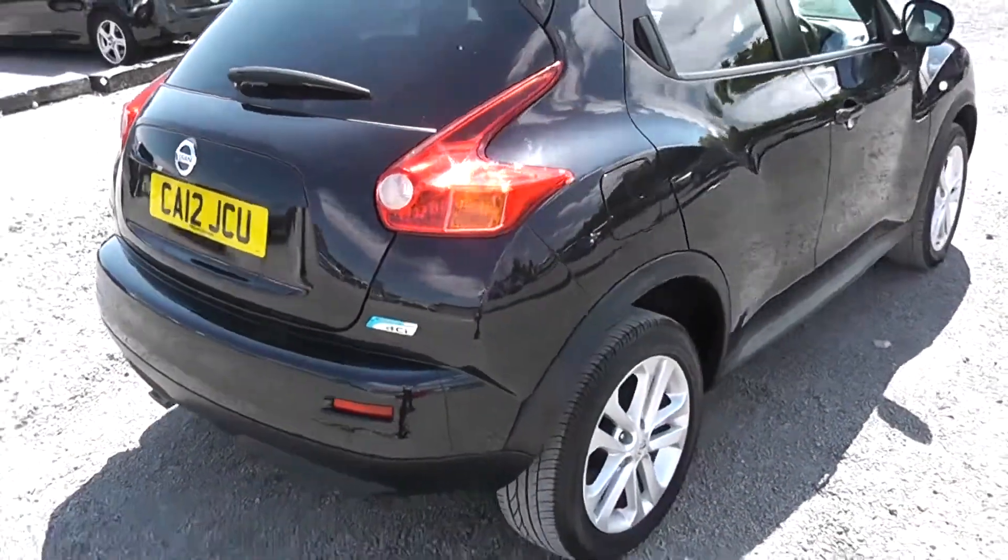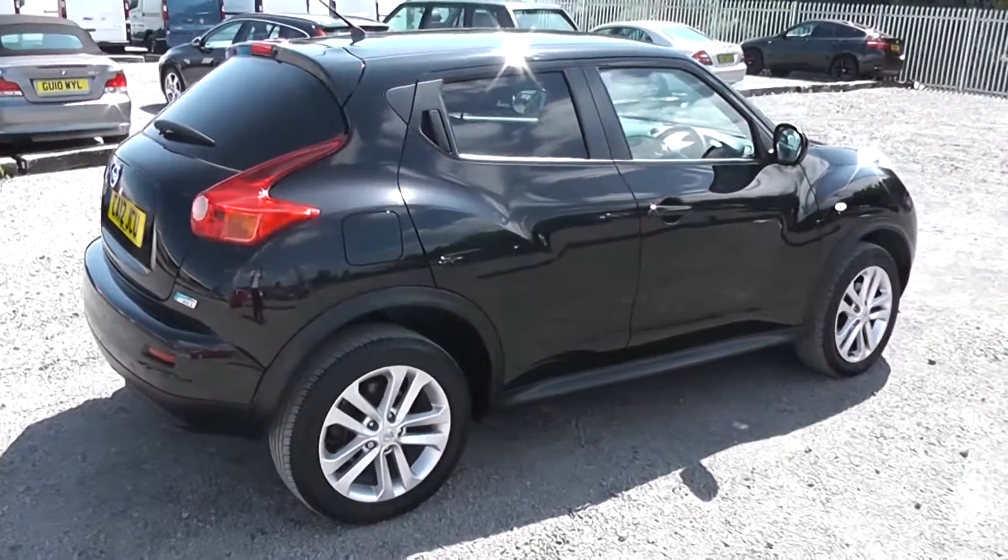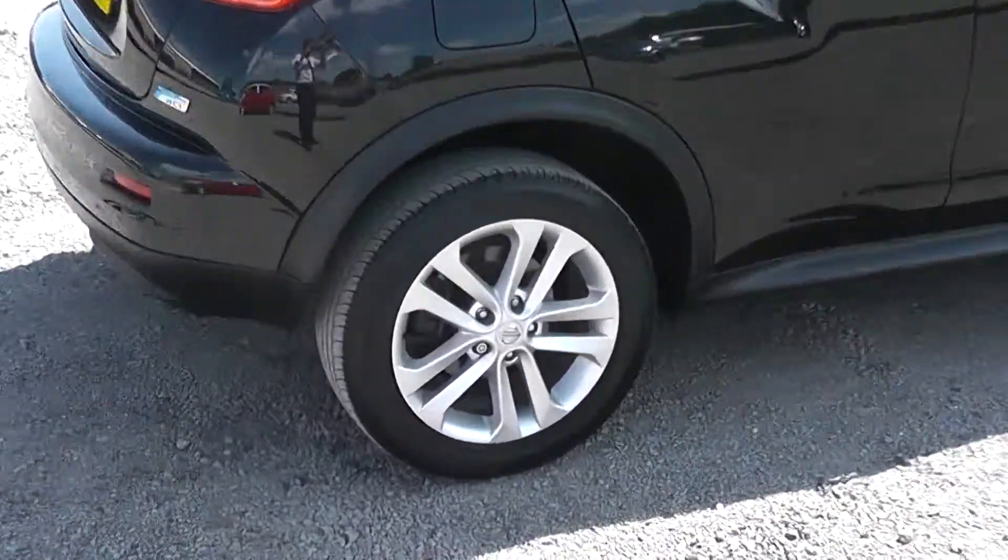Closing the boot and continuing around to the right hand side of the vehicle, again you can see the bodywork, the paintwork and the 17 inch alloy wheels are in very good condition.